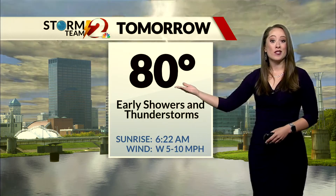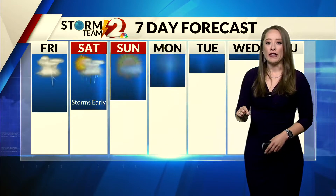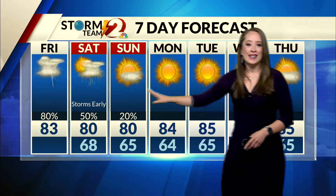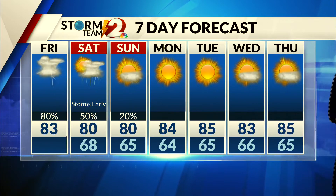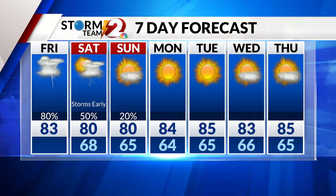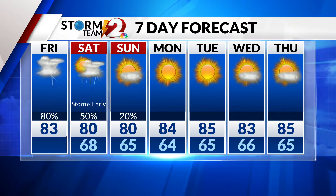68 degrees will be your low tonight. Still some showers and thunderstorms on Saturday, but those will mostly be early in the morning — we'll see a little bit of dry time heading into the afternoon. A low chance of rain on Sunday; I think we'll see more sunshine than rain. Then we'll get a little bit of a break with some sunshine by Monday and Tuesday. High temperatures will be around 80 degrees over the weekend with lows in the mid to upper 60s.